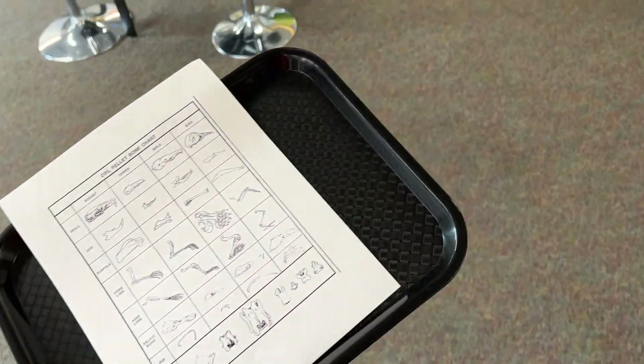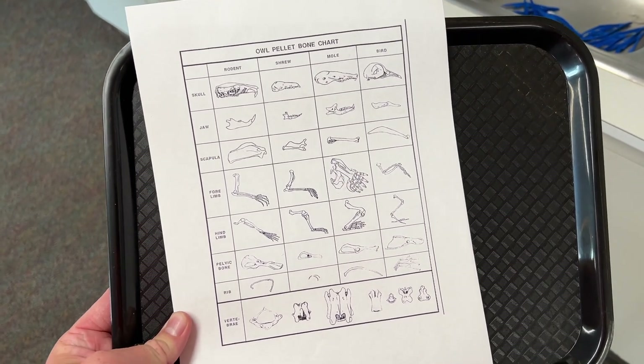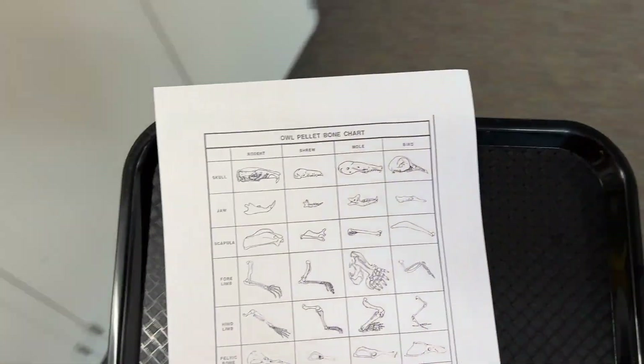I have 26 students and I had 20 owl pellets. I had trays, bone identification charts, and then they had tweezers and toothpicks they could use to dissect the owl pellet. Not everyone wanted to actually do the dissecting, so it worked out only having 20, with people partnering up if they wanted to. Some loved it, some did not like it. Either way, they learned something new. I think the reason some didn't like it is these ones had a smell. Most of them enjoyed it, or at least they all learned something from it.